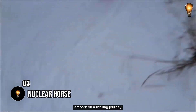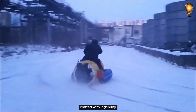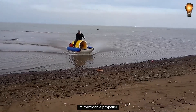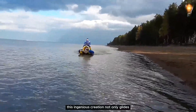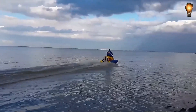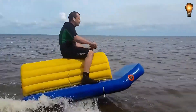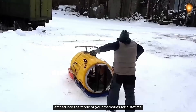Embark on a thrilling journey aboard the nuclear horse aerosledge. Crafted with ingenuity, this custom-made marvel is bound to captivate every onlooker. Fueled by a robust 24-horsepower Muster 185 engine, its formidable propeller — reminiscent of those propelling airboats — propels it to unparalleled heights. This ingenious creation not only glides effortlessly over snow-covered landscapes but gracefully floats on water as well. Picture this masterpiece with two air cushions flanking its sides, ensuring unparalleled stability even in the most challenging conditions.